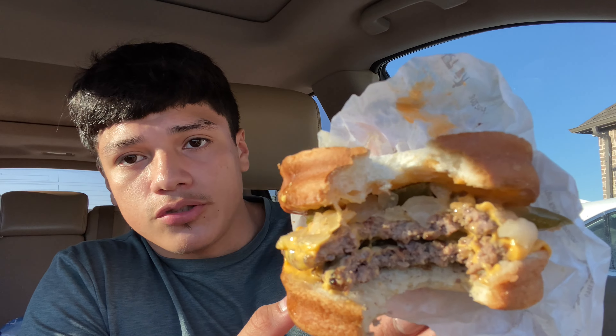Pretty spicy — it hits you when you take the first bite. So this is my first bite right here. It's really good, wow. All I can say is that it's a good, decent burger and it's kind of spicy, but not really.